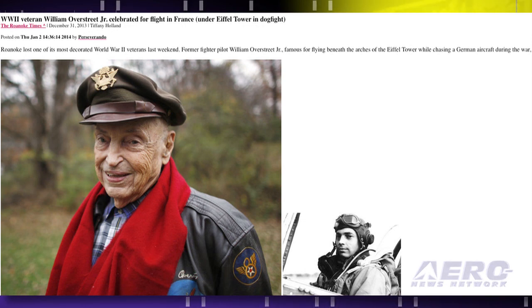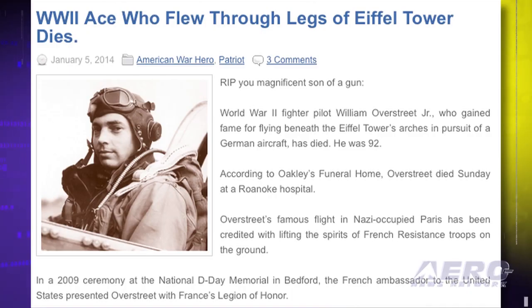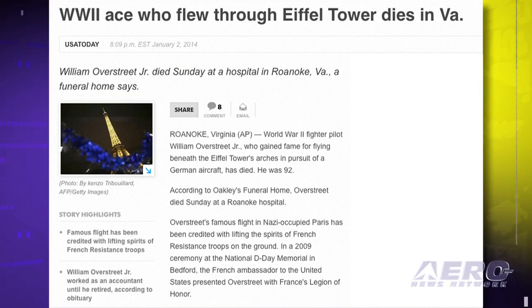It was reported that Overstreet followed the Messerschmitt pilot under the tower as he continued to fire. The American pilot successfully shot down the German before escaping the city. Overstreet was presented with France's Legion of Honor for his heroics in 2009 by the French ambassador of the United States.